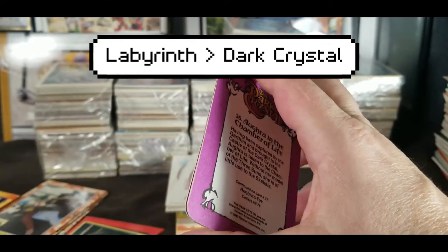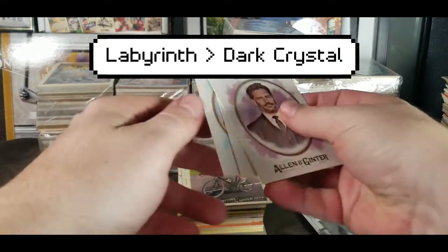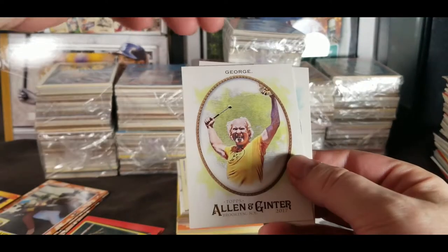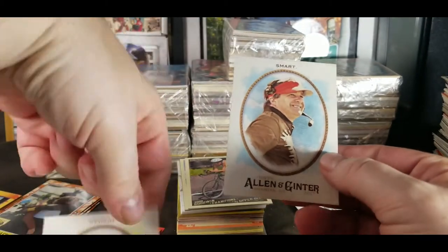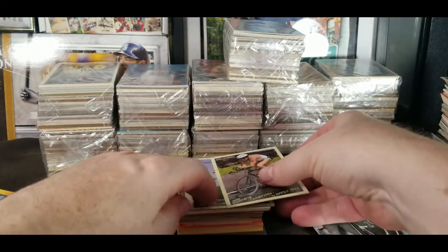Between Dark Crystal and Labyrinth, I like Labyrinth by far much better — 1982. And some Allen & Ginter. I don't know who that is but it doesn't matter, I don't know who many people are. George — Crazy George. These are from 2017, and there is Cariby Smart.